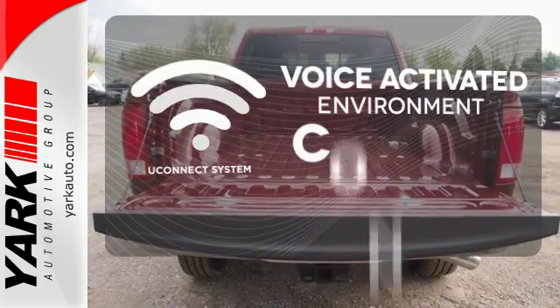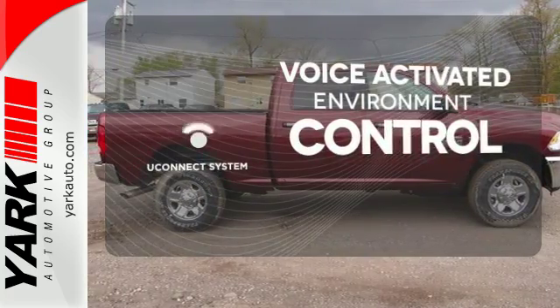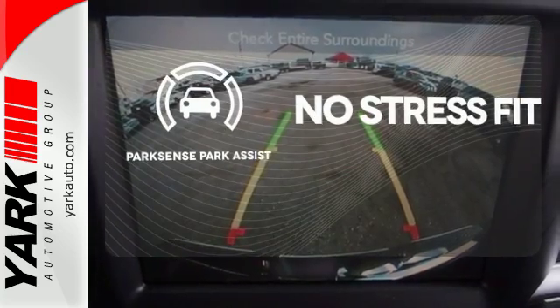Hands-free and voice-activated, YouConnect will keep your hands on the wheel, your eyes on the road and you connected. Say goodbye to dinged bumpers with the ParkSense Park Assist.